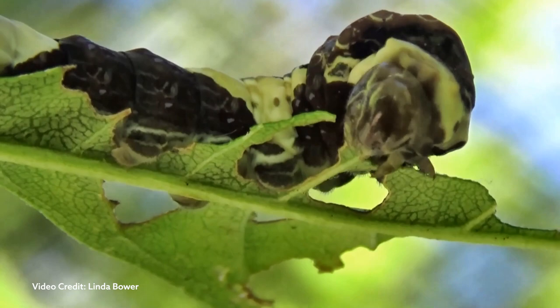Caterpillars eat a lot — they have an important job here. Their chewing mouthparts allow them to munch down a leaf and store protein, which is required for the adult butterfly to produce eggs.